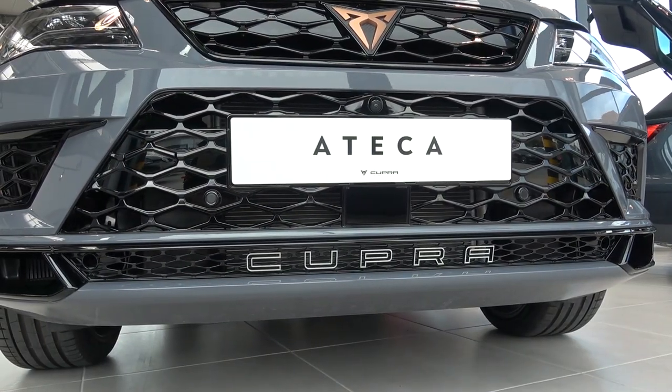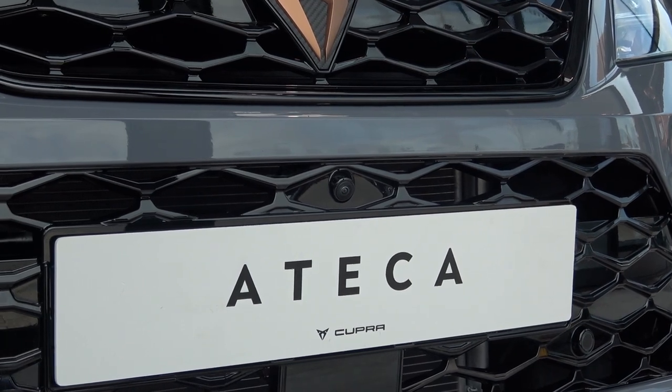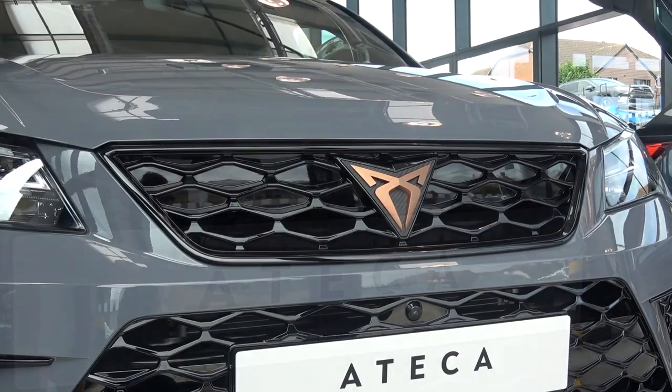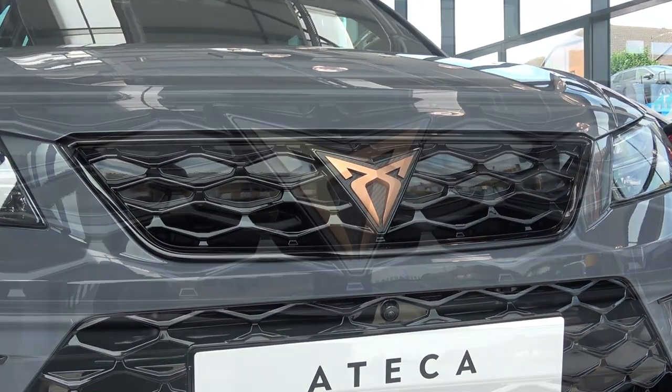Then moving back in, we come to the main gloss black intake grille, that contains further sensors and the front parking camera. This area is also unchanged. Moving up, the partial intake remains the same, but we find a new carbon Cupra badge affixed to it.